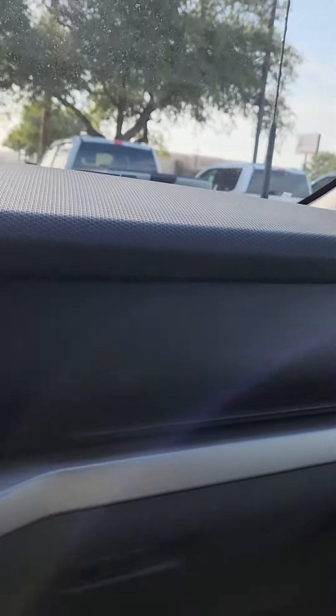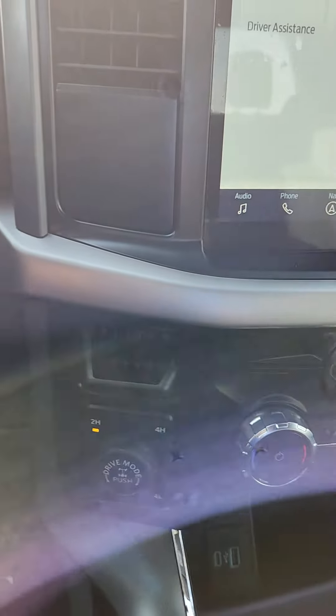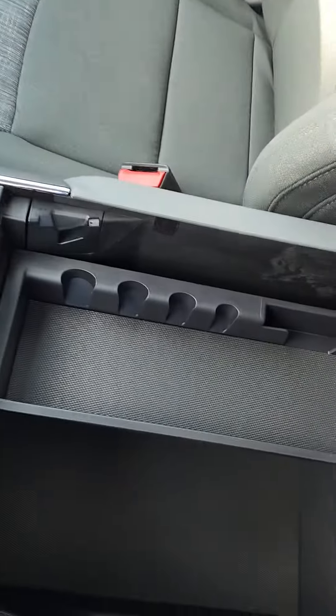I like the hidden compartment here. More charge ports. Cup holders and storage. 4-wheel drive. Storage underneath.